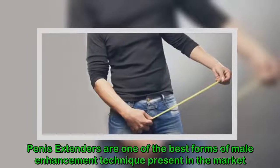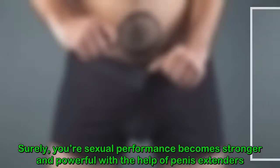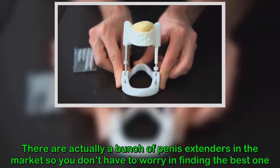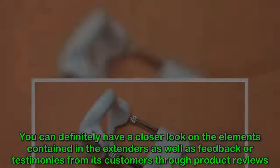Penis extenders are among the best forms of male enhancement techniques present in the market. Your sexual performance becomes stronger and more powerful with their help. There are actually a bunch of penis extenders available in the market, so you don't have to worry about finding the best one. You can definitely have a closer look at the elements contained in the extenders.